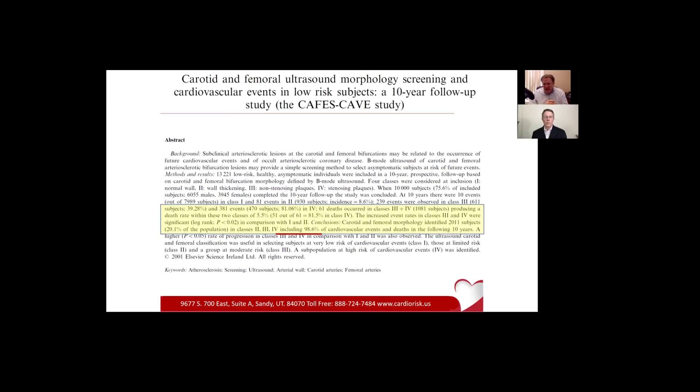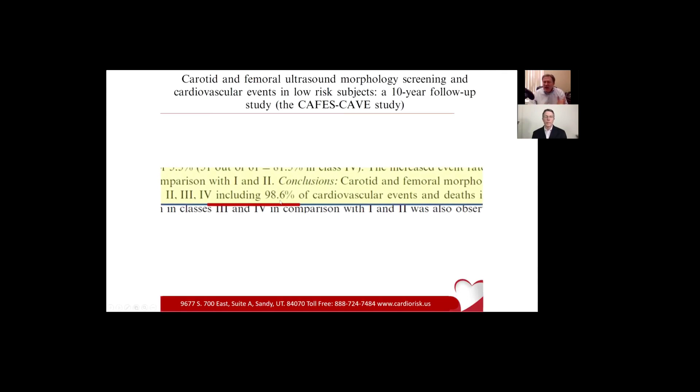So off they went and they started measuring these people. Well, 21% went on to have a heart attack or stroke. And as they went and looked at the data, IMT caught 98.6% of those heart attacks and strokes before they happened. I have never heard of another technology in any genre of medicine that has a better catch rate than that.